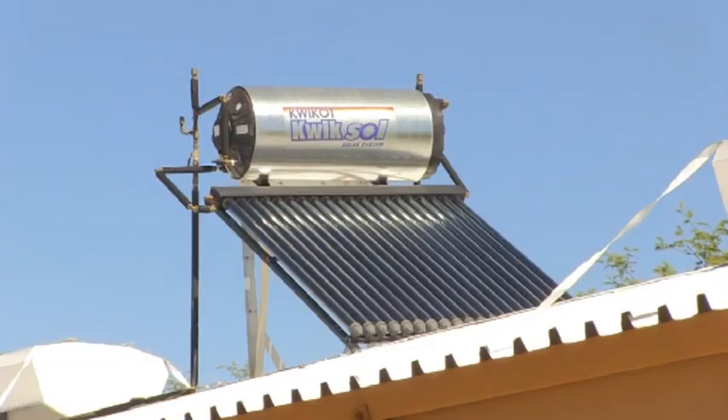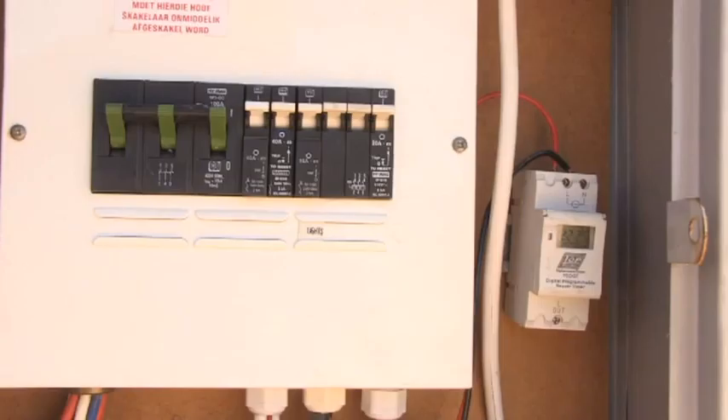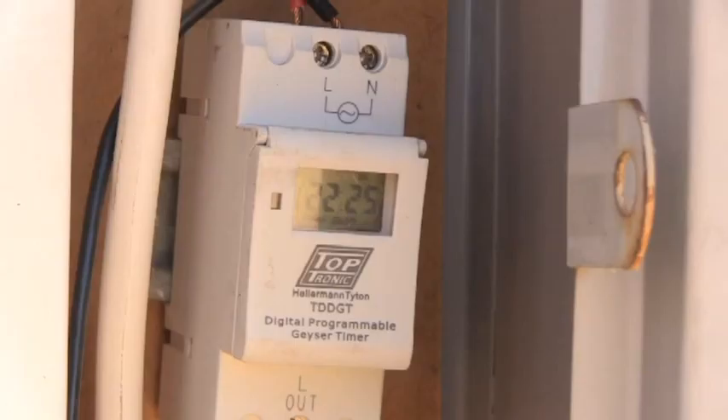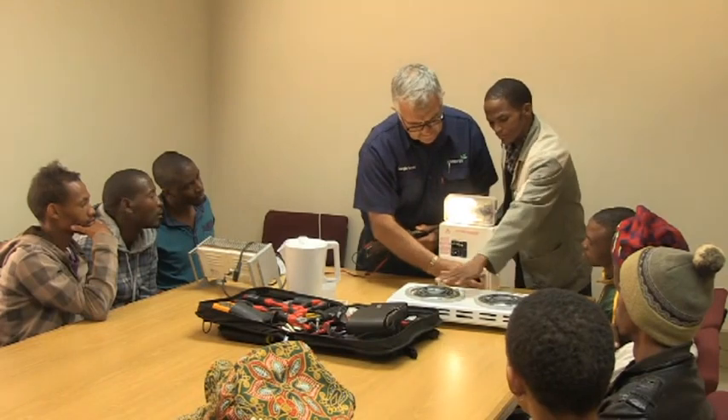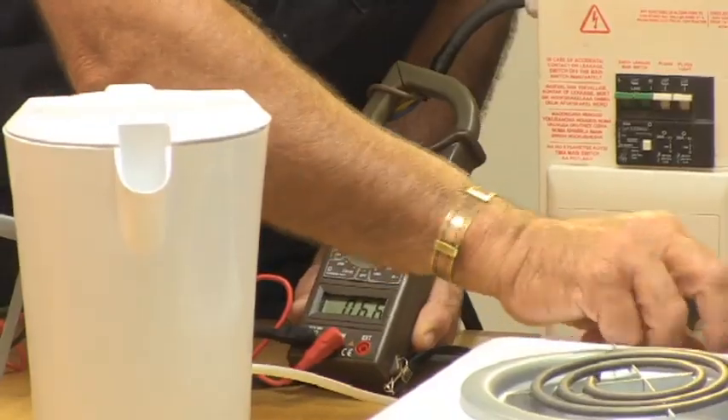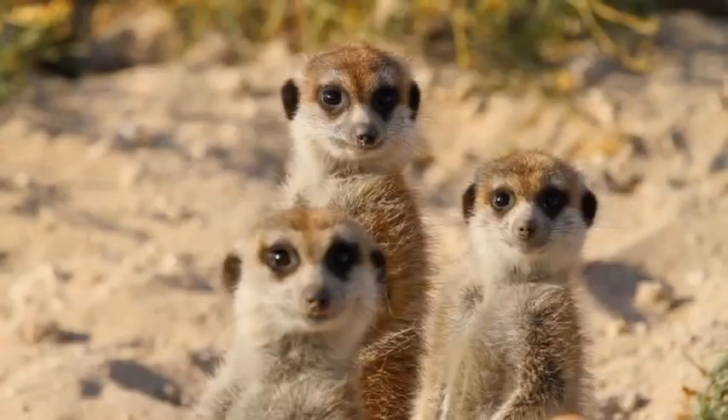Solar geysers have been installed in all the farm workers' homes. The company installed 365 solar water heaters, and in the winter we use timers that switch off during peak hours — enough saving for more than 500 hot plates. Training is given to farm workers on how to use electricity more efficiently, which allows workers to save money on their own electricity use.